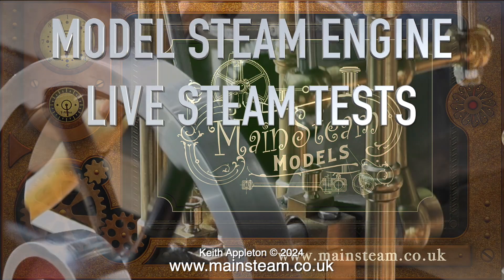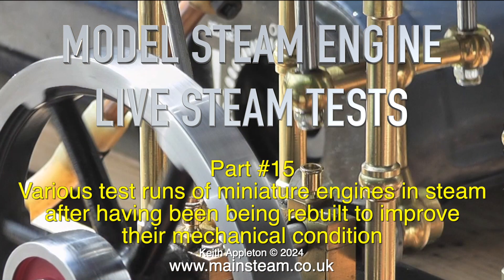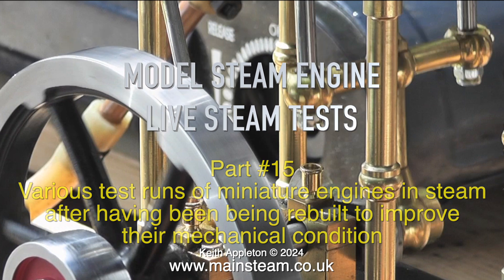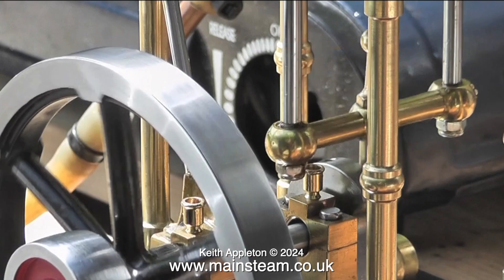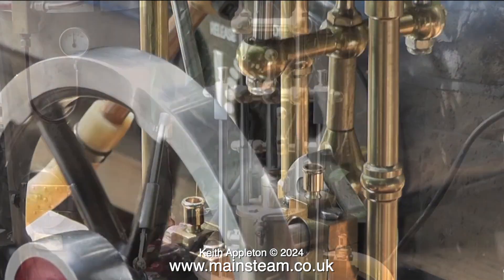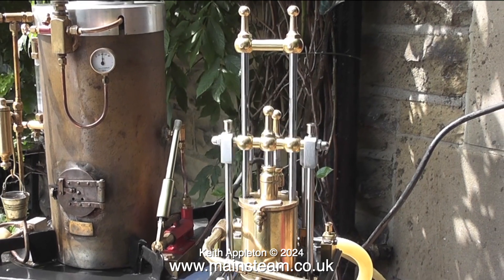Model steam engines live steam tests, part 15. Various test runs of miniature engines in steam after having been rebuilt to improve their mechanical condition. I'm actually running out of steam test footage, so there won't be too many more of these live steam test videos.